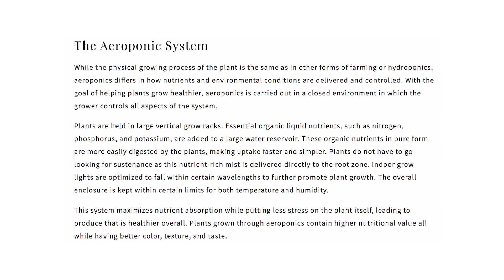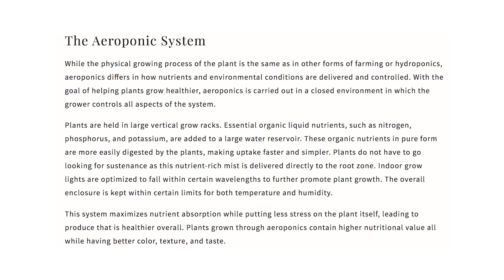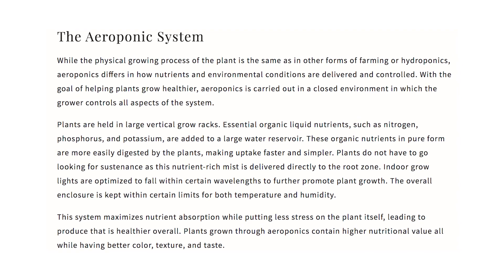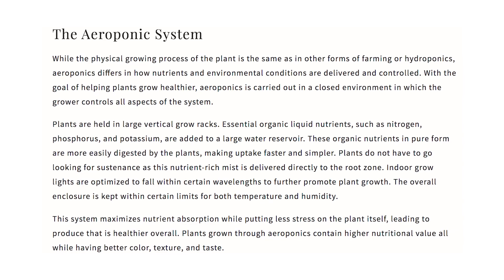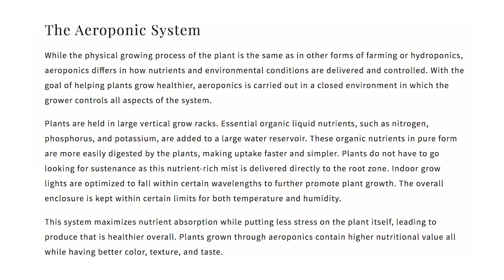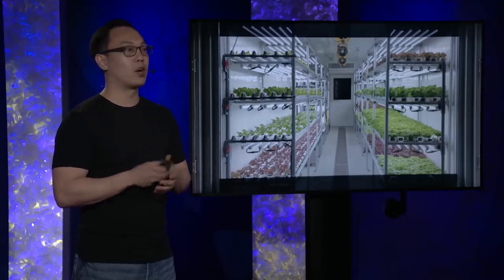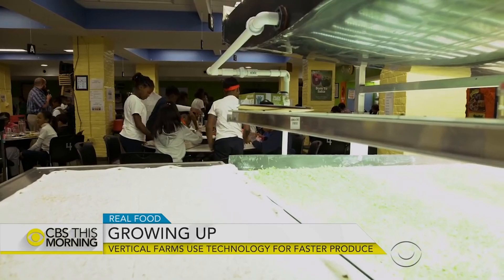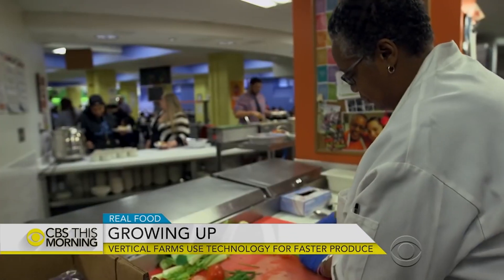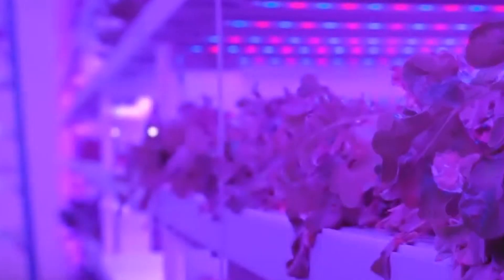Indoor grow lights are optimized to fall within certain wavelengths to further promote plant growth. The overall enclosure is kept within certain limits for both temperature and humidity. This system maximizes nutrient absorption while putting less stress on the plant itself, leading to produce that's healthier overall. Plants grown through aeroponics contain higher nutritional value, all while having better color, texture, and taste. Living Green Farm, which runs one of the largest aeroponic farms in the entire United States, explains this process extremely well and really knows what they're talking about.